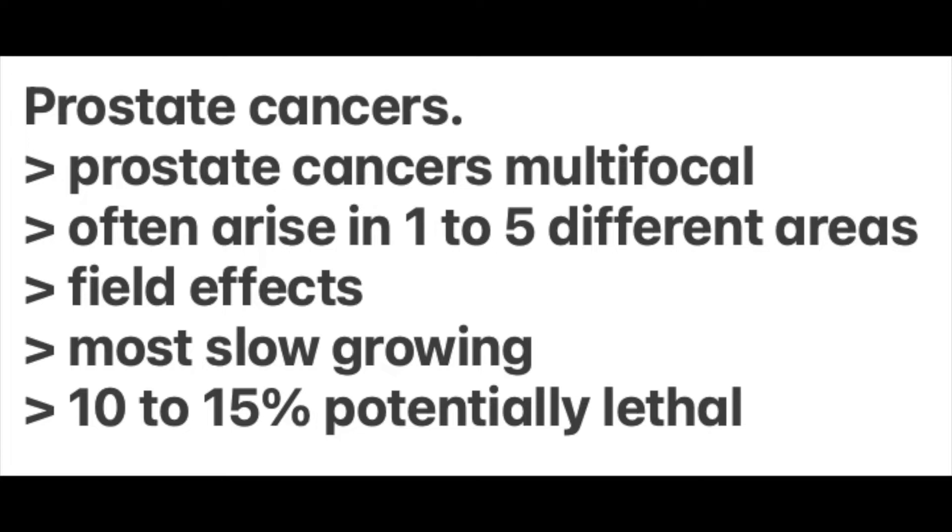Let's give you some important background information about prostate cancer. Most prostate cancers are multifocal, meaning that they commonly arise in about one to five different areas of the prostate — not necessarily all at the same time or of the same type. As well, prostate tissue is commonly impacted by field effects, which means that in some men prostate tissue has been triggered by some unknown agent to become cancerous at some time in the future, very much like bladder cancer.